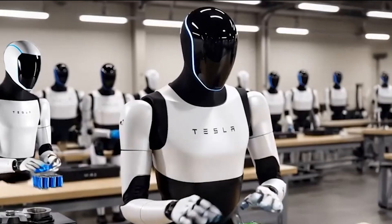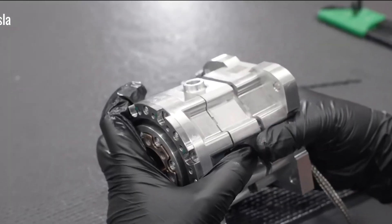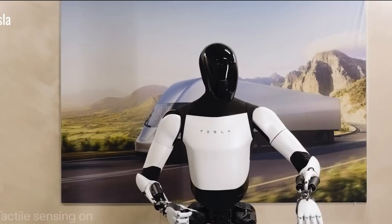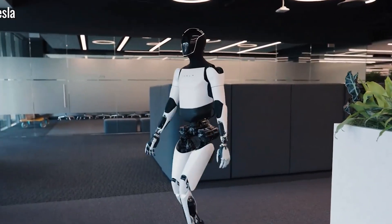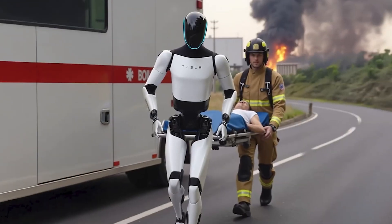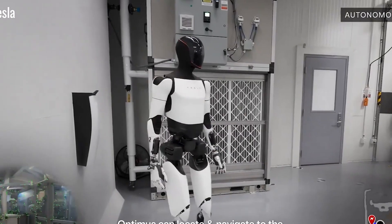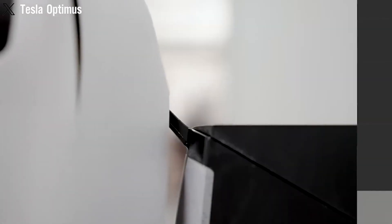Beyond comfort and convenience, Tesla's Optimus could be a lifesaver. In emergencies like floods, earthquakes, or storms, getting help quickly is critical. Optimus is being developed to step in when human rescuers can't safely reach those in need. Its humanoid design allows it to move through areas that are too dangerous or inaccessible for traditional machines, whether that's climbing over rubble after a building collapse or navigating flooded streets. Optimus is built for action.